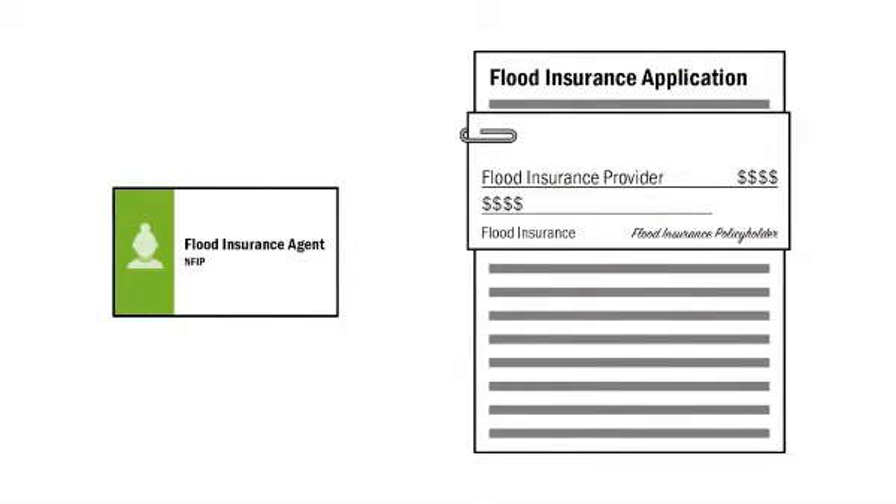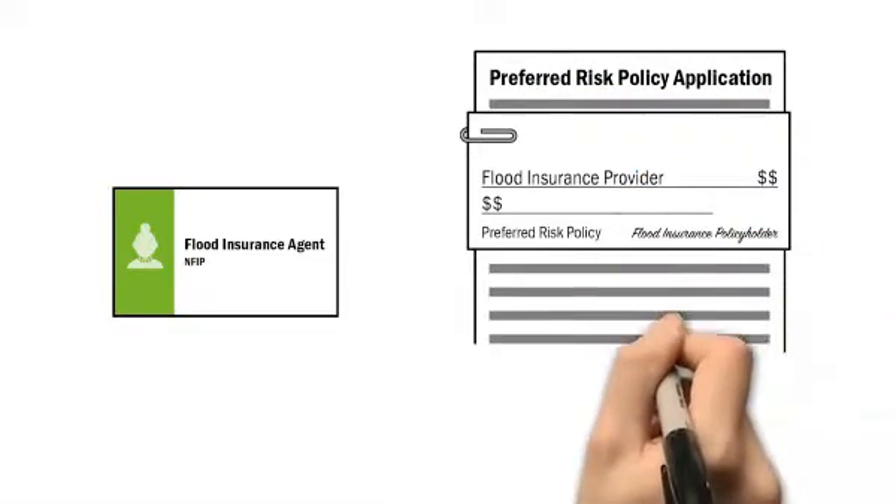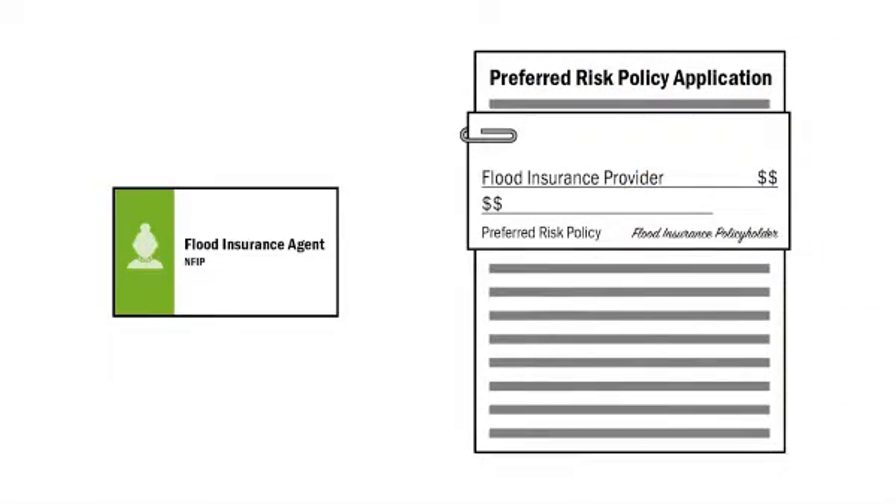The full-year payment is due with your application. If you live in an area outside the high-risk flood area, you may be able to purchase a lower-cost preferred risk policy. Discuss this possibility with your agent.